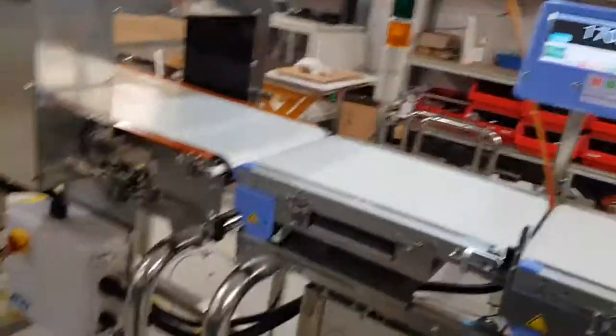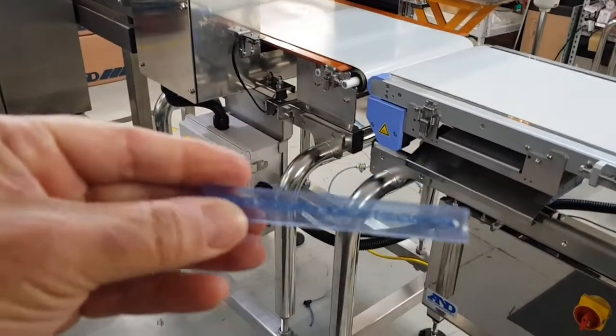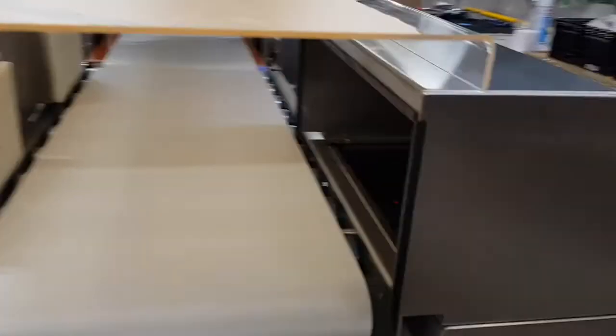Likewise if we put a metal contaminant through — in this case I've got a stainless steel 4mm 304 stainless steel test piece — so if we put that with the sample like this and put it through with the test piece, that will trigger a fail and the product gets pushed into the bin and quarantined, as you can see. We'll have a look right inside — there it is.